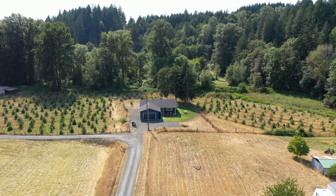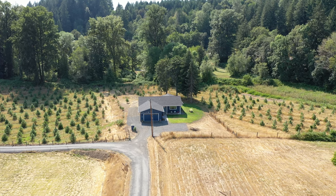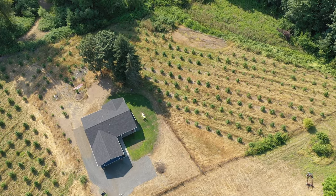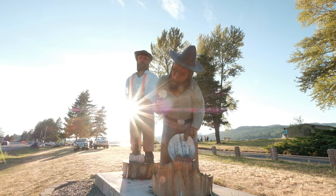Hey, I'm really excited to show you this house today. It's a charming house — it's brand new, no one's ever lived in it. It's surrounded by quickly growing pine trees, it's on just under two and a half acres, and it's out in Sweet Home, Oregon.